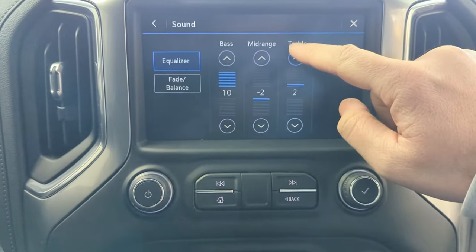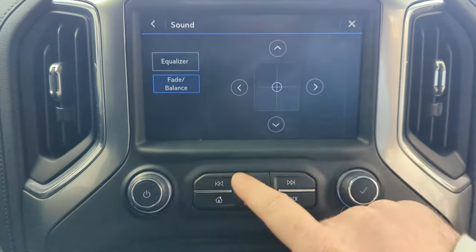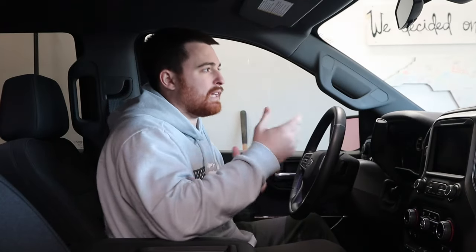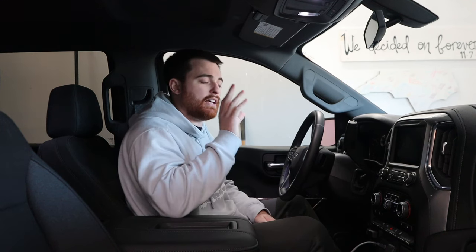So you're going to go in and adjust this to how you like it. I think the best is like 10, minus 2, 6 — that's about the best settings and like two notches fade to the back. That sounds the best for these trucks. But then the second day after you turn the truck off and start it the next day, you're going to realize all those settings are gone. This truck will not hold the settings for your sound. They say there's a fix — you have to do a factory reset on your radio, which doesn't make any sense to me. But that's normally what fixes it. I haven't done it yet, might do a separate video on that later. But it's super annoying that every time you get in here you have to adjust the sound.